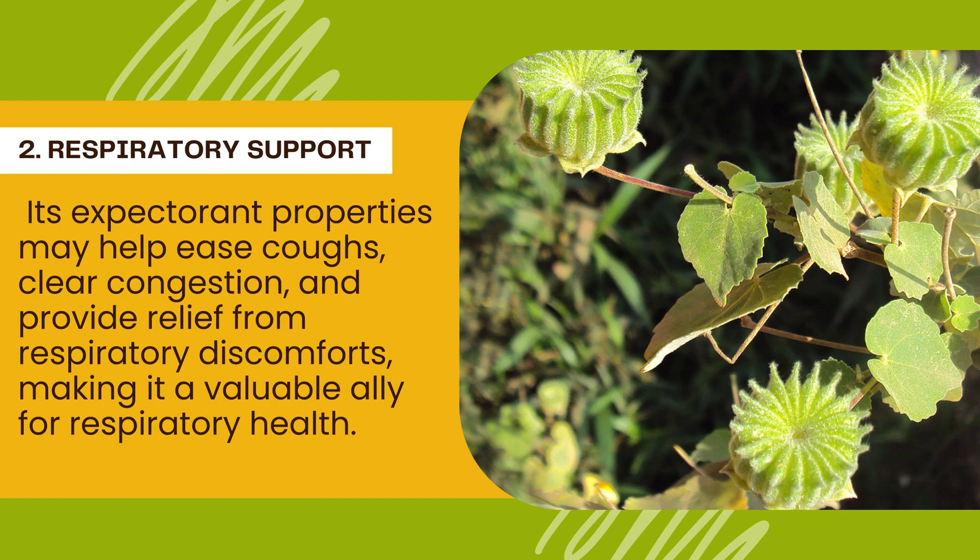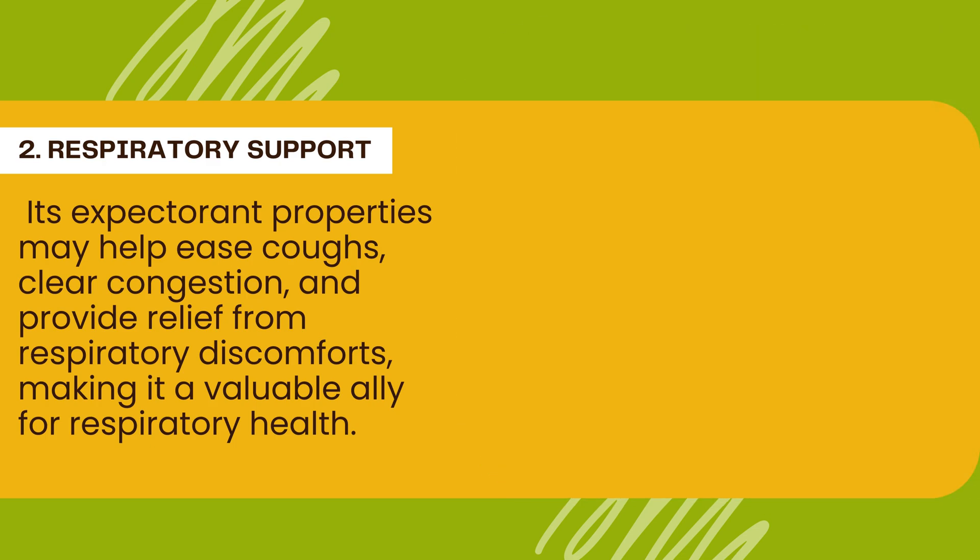Respiratory support. The herb has been traditionally used to address respiratory issues. Its expectorant properties may help ease coughs, clear congestion, and provide relief from respiratory discomforts, making it a valuable ally for respiratory health.